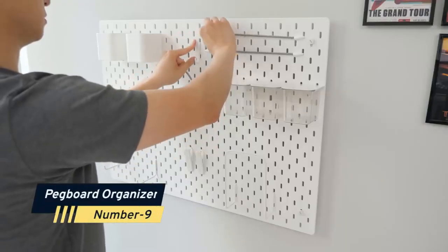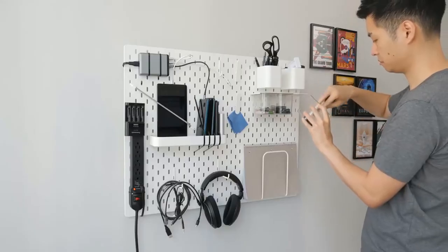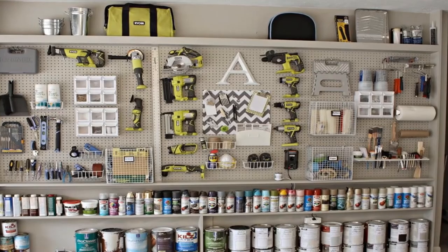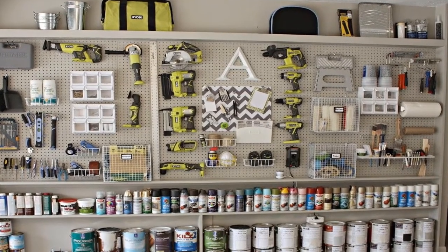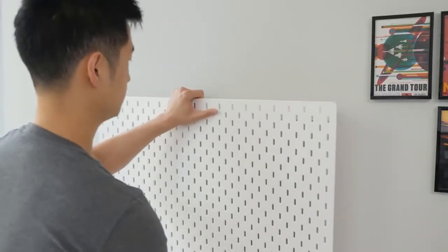Number 9: Pegboard Organizer. An excellent substitute for a toolbox when you want to store tools close at hand is a pegboard organizer. This sturdy wall organizer is easy to install and comes with mounting hardware, making it ideal for the basement, garage, or workshop.